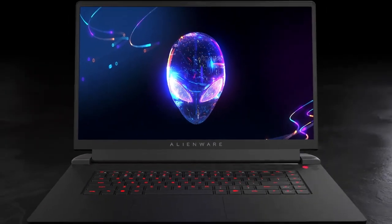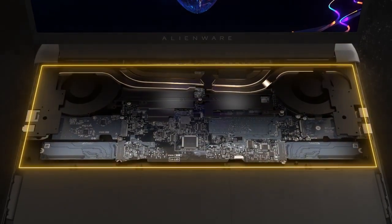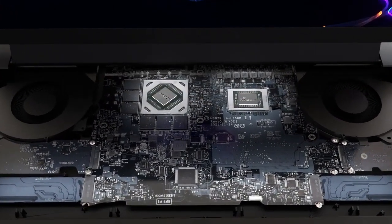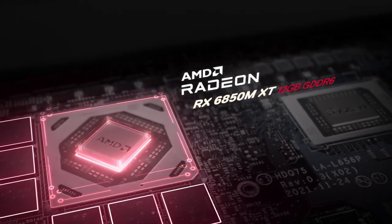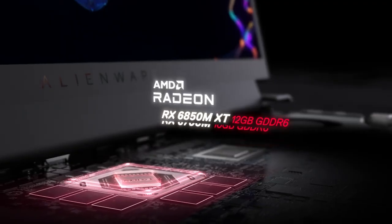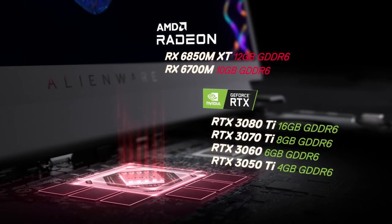Hardware and software, meticulously integrated with a new and different approach, takes center stage in the M17 R5. The Radeon RX6850M XT is the undisputed star of this gaming engine — it's the fastest mobile GPU AMD has ever built. In addition to the flagship Radeon, five other GPU options give enthusiasts unprecedented choice in how they configure their M17 R5.